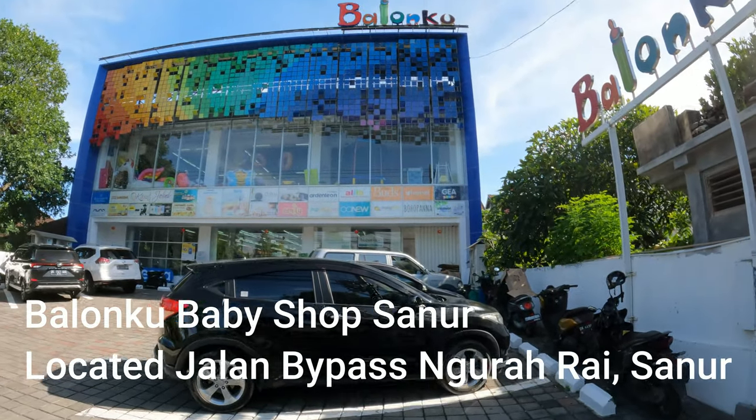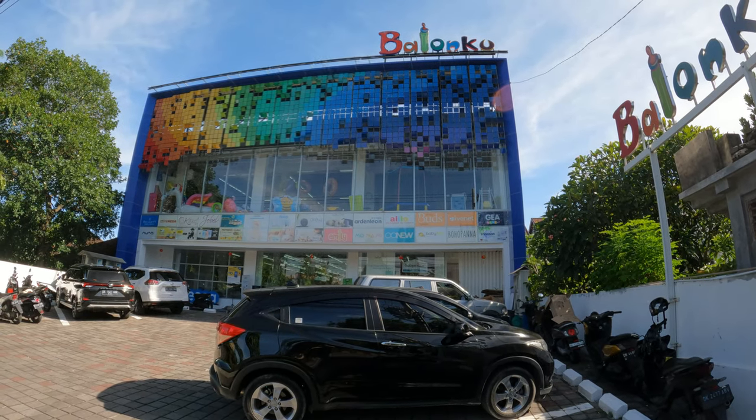Sanur is actually home to the biggest baby supply store in the whole of Bali — it's right out here on the Ngurah Rai Bypass. It's an absolutely huge store. So if you're needing any essentials for baby and young kids, this is going to be the place you need to come to while you're staying in Sanur.